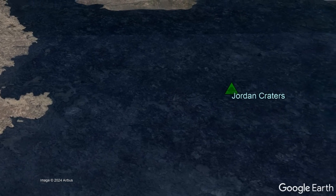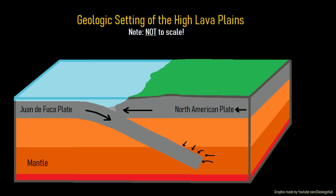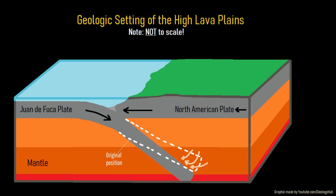Each of these eruptions had similarly high aluminum oxide content, and originated due to upward mantle material motion from the subducting Juan de Fuca Plate, which underneath Oregon geologically recently was driven downwards at a steeper angle.